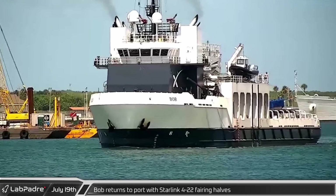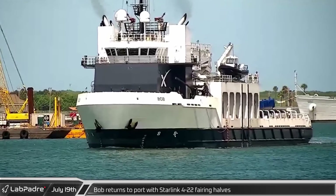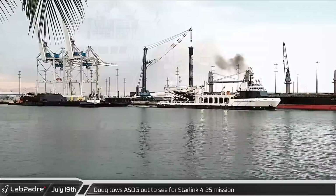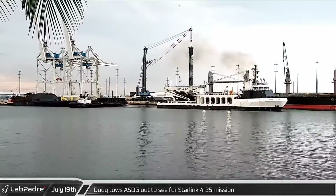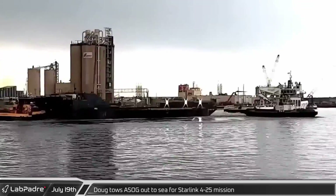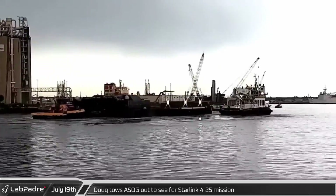After the successful launch of Starlink 4-22, recovery ship Bob returned to port with the mission's fairing halves. Later in the evening, SpaceX's other recovery ship Doug towed a Shortfall of Gravitas out to sea ahead of the Starlink 4-25 mission.